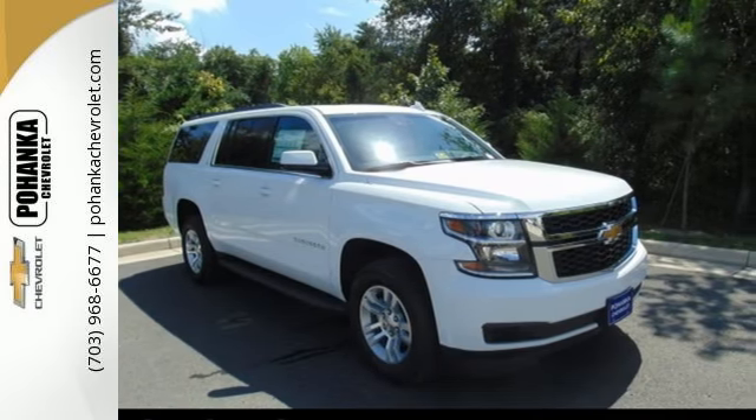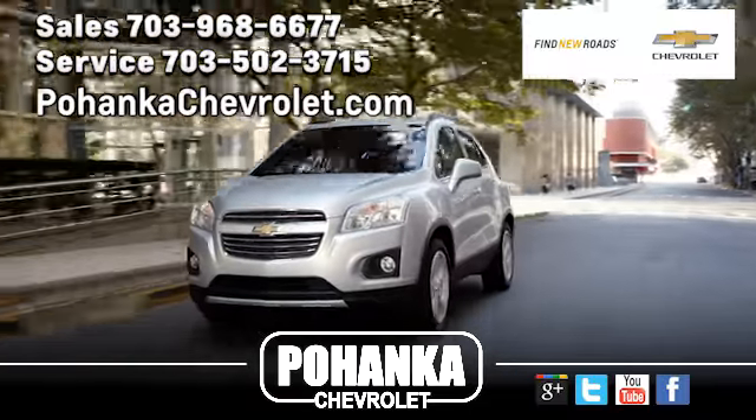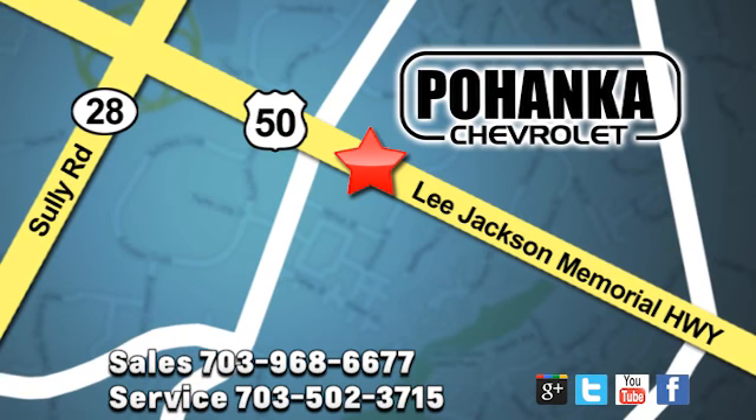Make one yours today. Pohanka Chevrolet is a great place to buy a car. We're conveniently located at 13915 Lee Jackson Memorial Highway, Route 50 in Chantilly.